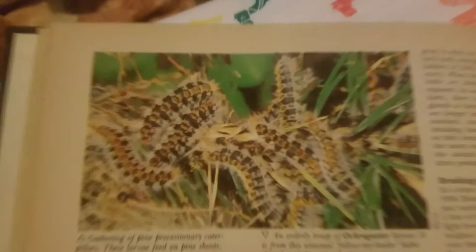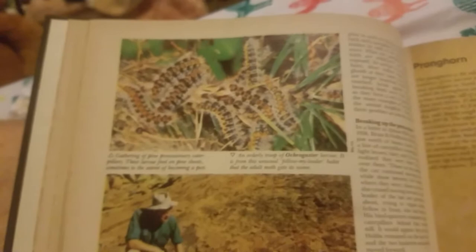And over here we have a pronghorn. Those are the processionary moths — first they're caterpillars, and then they turn to the moths. That was the pronghorn. There's more pronghorns.